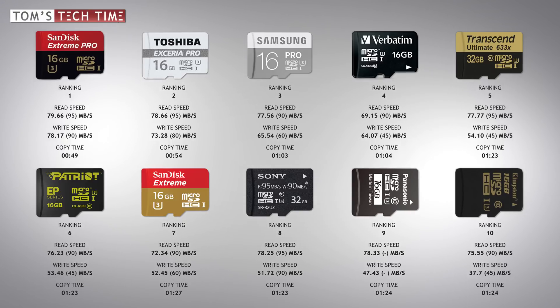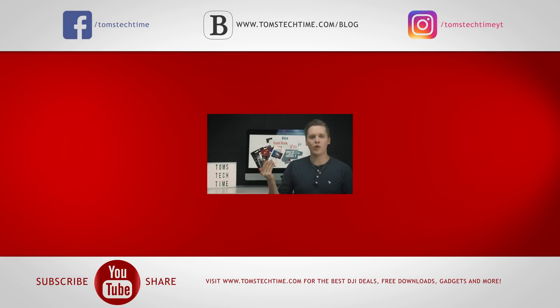Now that we know which micro SD card is the fastest, we'll take them to the extreme test — throwing them out of a window, putting them in an oven, and much more. Check out the video at tomstechtime.com/microsd to find the perfect micro SD card for your needs. Don't forget to leave a thumbs up and share this video.